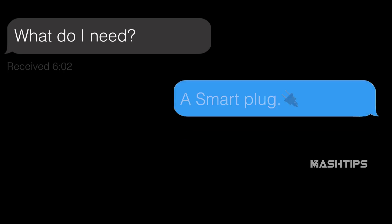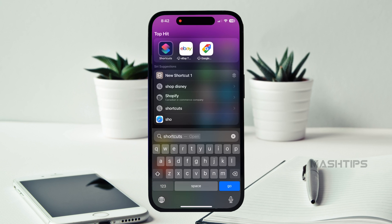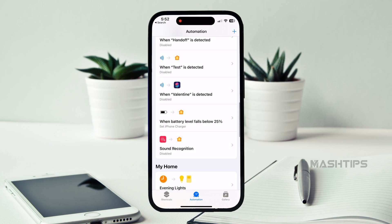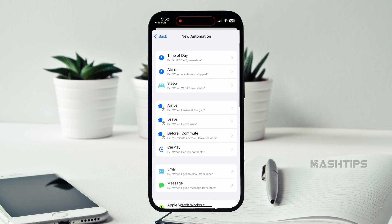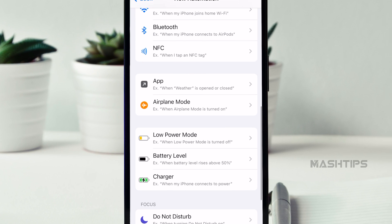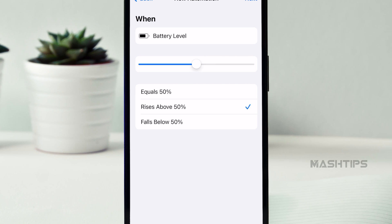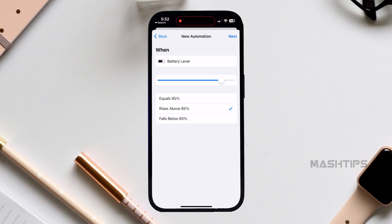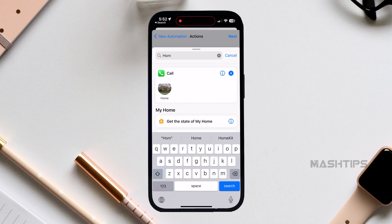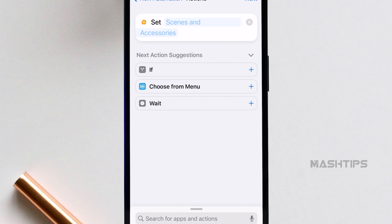Open iPhone Shortcuts, go to Automation, and create a new one. Tap on 'Create Personal Automation.' There is a 'Battery Level' option — select the battery level by sliding the slider. I'm going to select around 85%, and from the checkbox select 'Rises Above 85%.' Tap Next. Now I need to control the smart plug when the battery reaches 85% — tap 'Add Action,' go to Home, select 'Control My Home,' then select the plug you want to control.